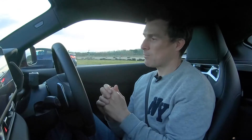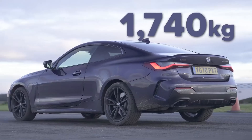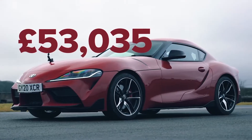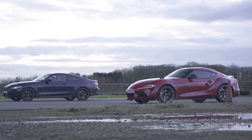As for weight, quite a big difference. The Supra is just under 1,500 kilos, while the M440i is 1,740 kilos. Price-wise, though, fairly evenly matched — £53,000 for the Supra and £55,000 for the M440i. Hmm, what's going to happen? We're going to find out.